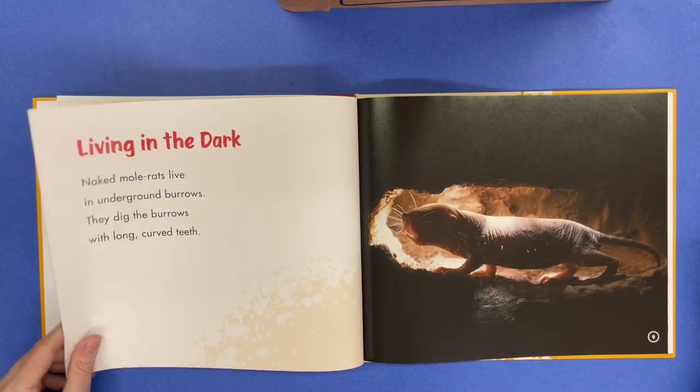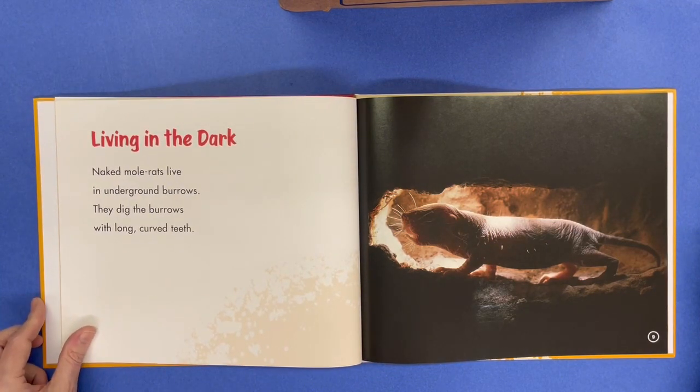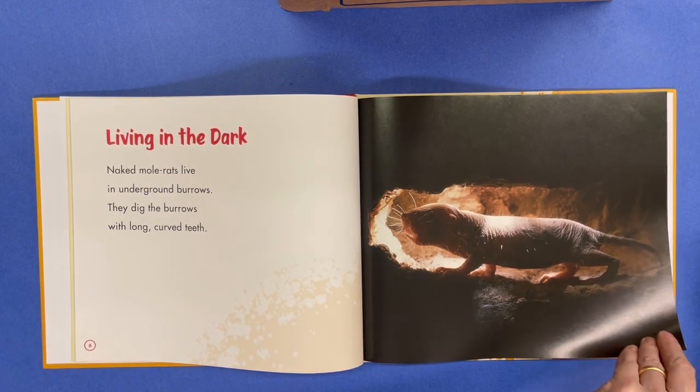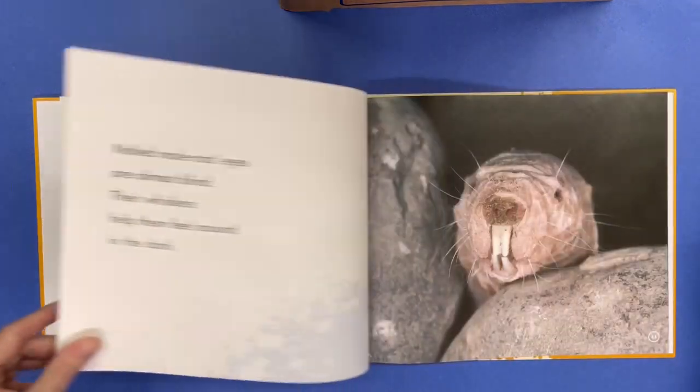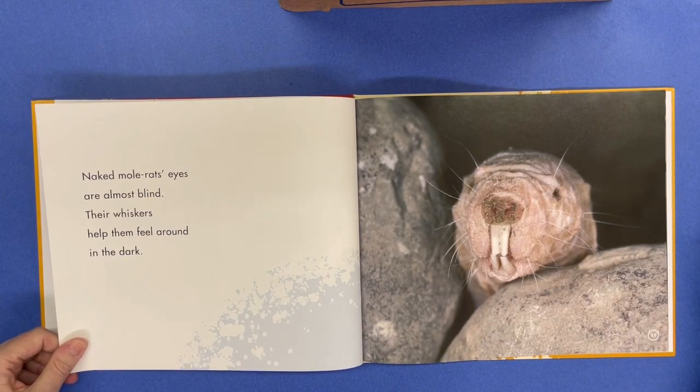Living in the dark. Naked mole rats live in underground burrows. They dig the burrows with long curved teeth. Naked mole rats' eyes are almost blind. Their whiskers help them feel around in the dark.